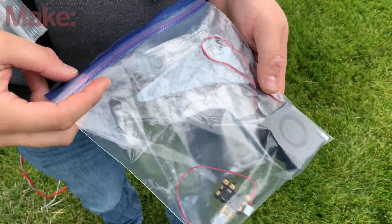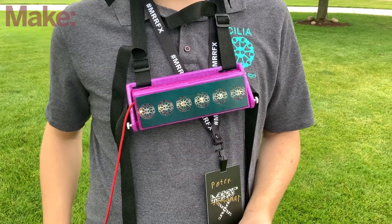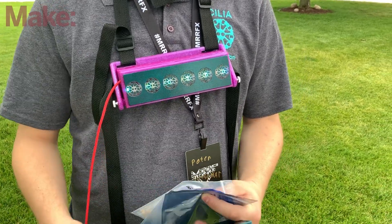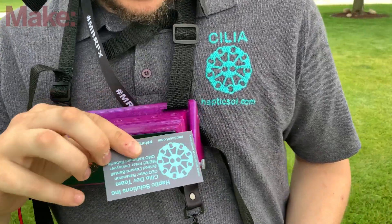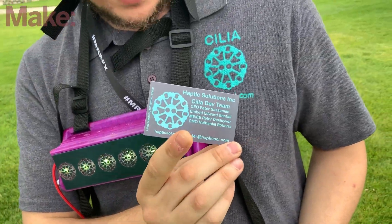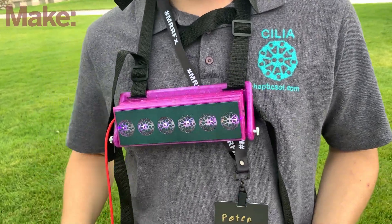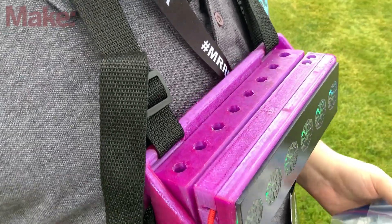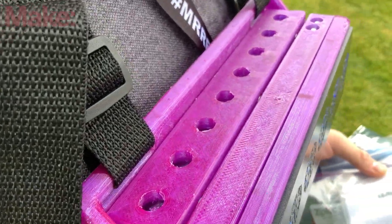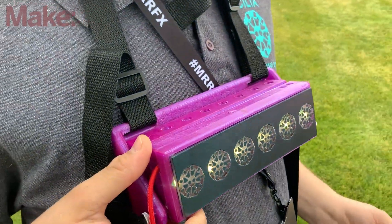For more information, the website is hapticsoul.com, visible on Peter's shirt and business card. The interviewer takes a closer look at the device, noting that scents come up through holes as fans on the bottom push air through the oils and wicks. Peter also reveals the inside by lifting the magnetically attached faceplate.